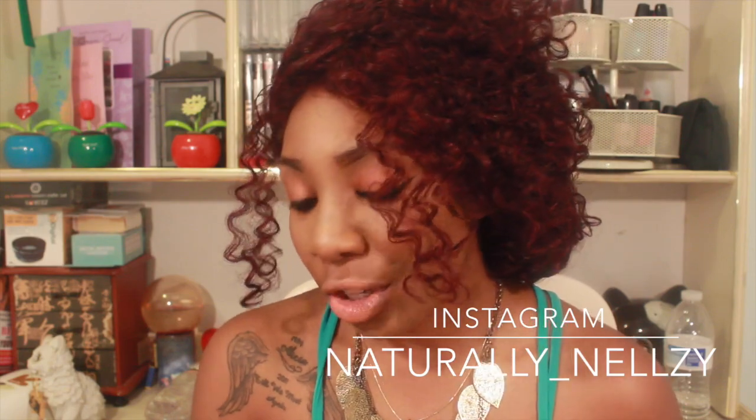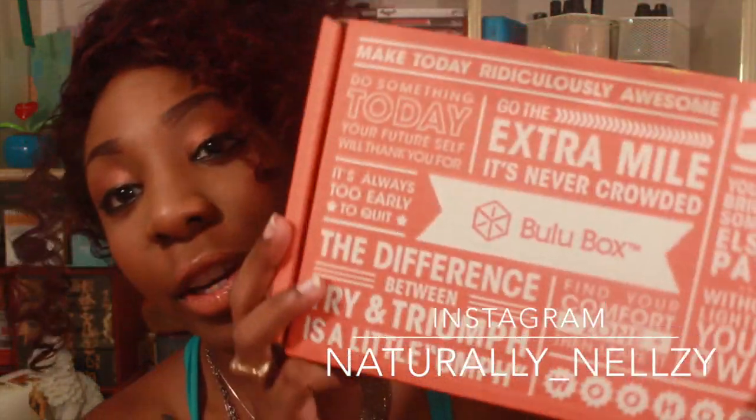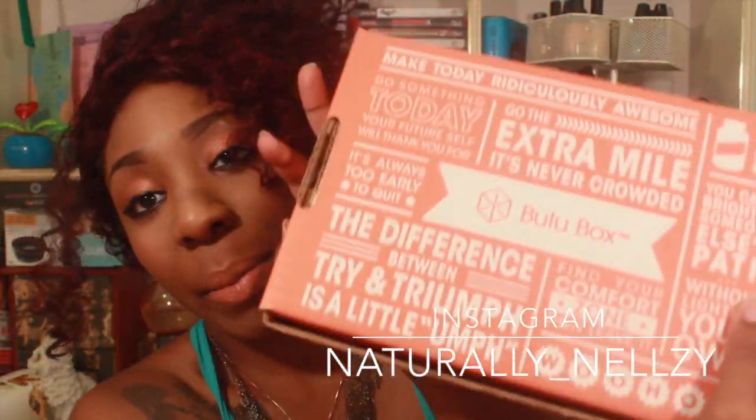I have two boxes to review for you guys and I am totally excited about showcasing this with you all. So I'm going to start with this box first — here it is, a Bulu Box right here. When you first get your box, this is exactly how it ships to you, front to back. It says Bulu Box on the front and all around. There are a lot of positive affirmations printed on the front, back, and sides. Packaging is big for me — it's always good to have something, especially when it's geared towards fitness, to really keep you motivated and keep that morale going.